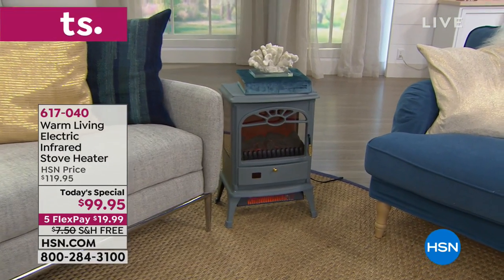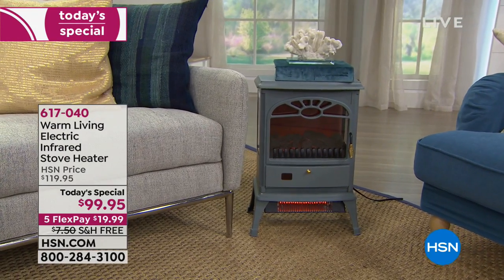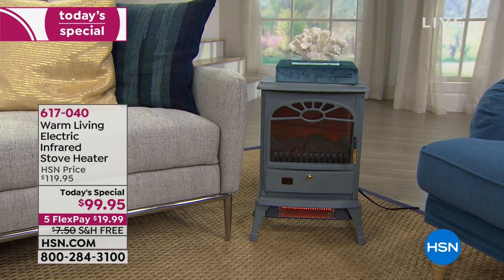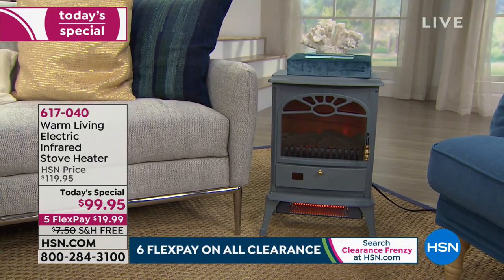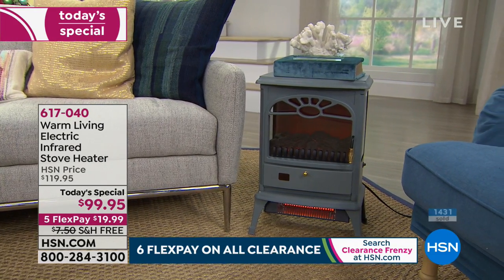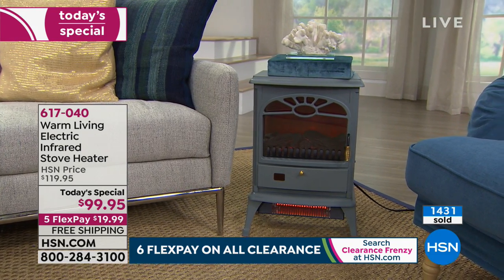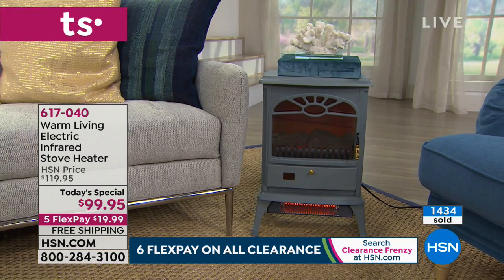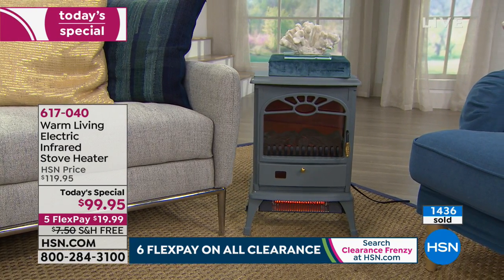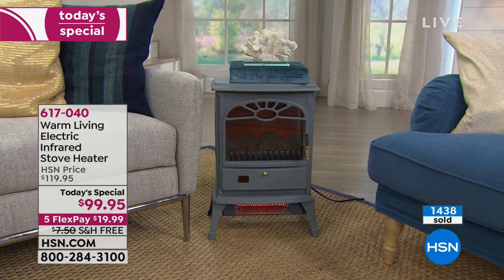It has overheat protection and tip-over protection. So it's not only a better heat — infrared is the way the sun heats your body from the inside out — but it gives you top-of-the-line, wonderful, warming, comforting heat. And seriously, look at how gorgeous this is. It's giving you the technology you need, but it's not an eyesore. It's not a weird oscillating tower with a bunch of plastic grills on it.